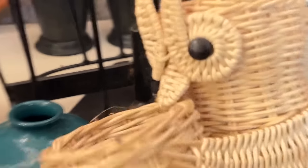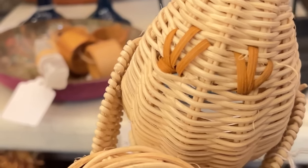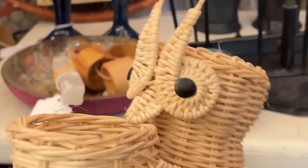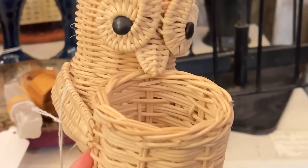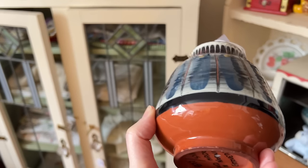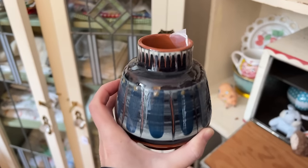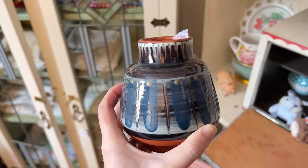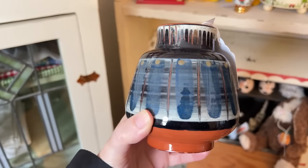My goodness, a wicker animal! Look at the feet! So this is one I don't have — I have an owl, but I do not have an owl holding a cute little basket and it's eight bucks, so it's coming home. This piece of pottery is very tempting for me — it's from Norway. I just like the glazing on it, it's $16. I'm in my no pottery phase so I'm going to pass, but it's really stunning.